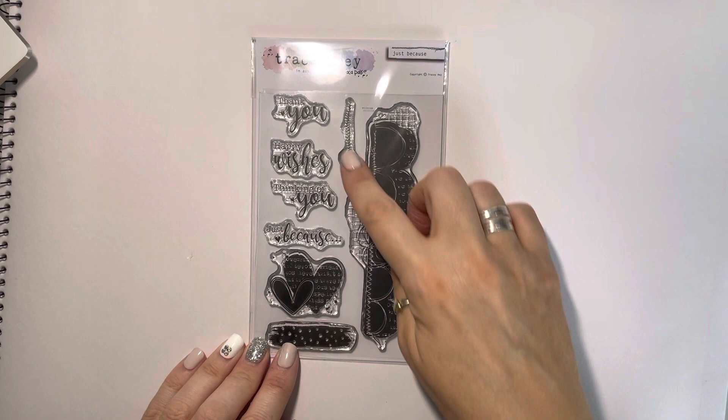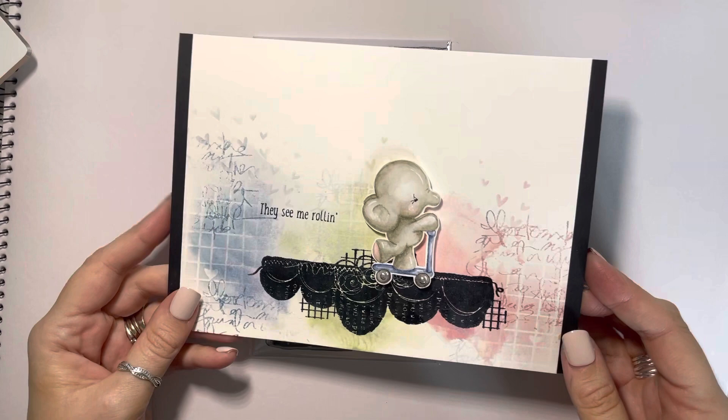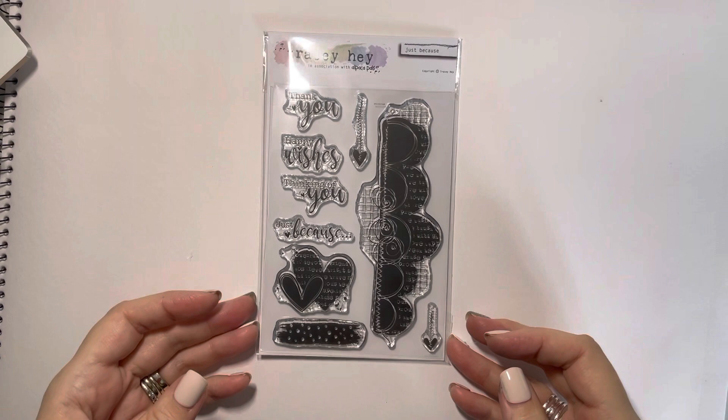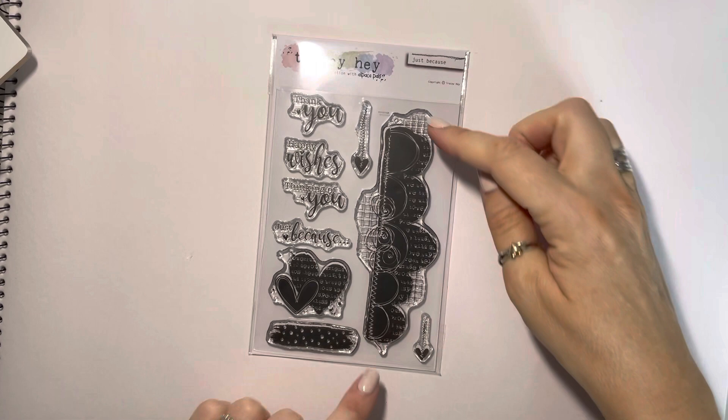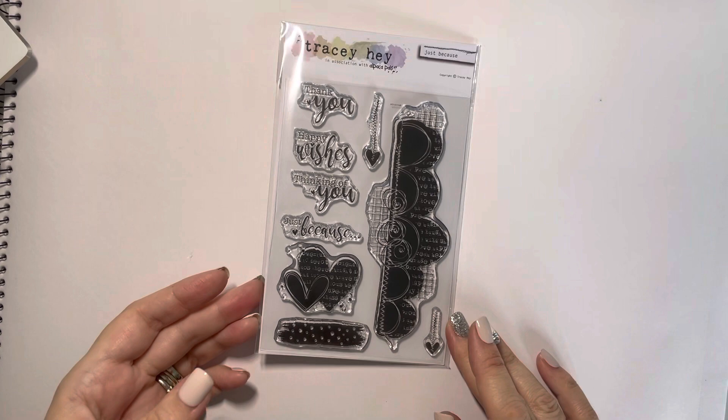These elements are great for building up different backgrounds. I've actually used it turned the other way — even though the text is almost the wrong way — to ground my little scooter character. There are loads of different ways you can use it: great for backgrounds, great for focal points, and it's quite a sizable stamp covering the full A6. I've not stopped using it — I've used it on a lot of different cards, so I'm excited to show you how going forward. That was Just Because — so that's all the A6 ones for this release.